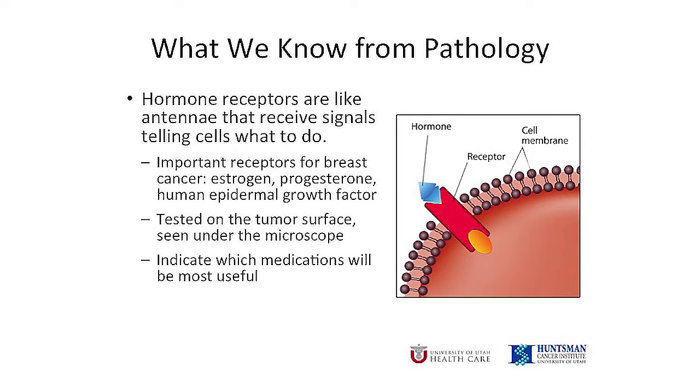Another important piece of information from the pathology report is the receptors on the cancer. Receptors are like little antennae on the surface of the cell that pick up signals and tell the cell what to do. In breast cancer, there are three receptors that are important because they help us understand what treatments you might need: the estrogen receptor, the progesterone receptor, and the HER2 receptor, which is a growth factor receptor. When you come to see your surgeon, the two of you will go over your pathology report together, and we'll discuss what treatments will be recommended based on the receptors on your cancer.